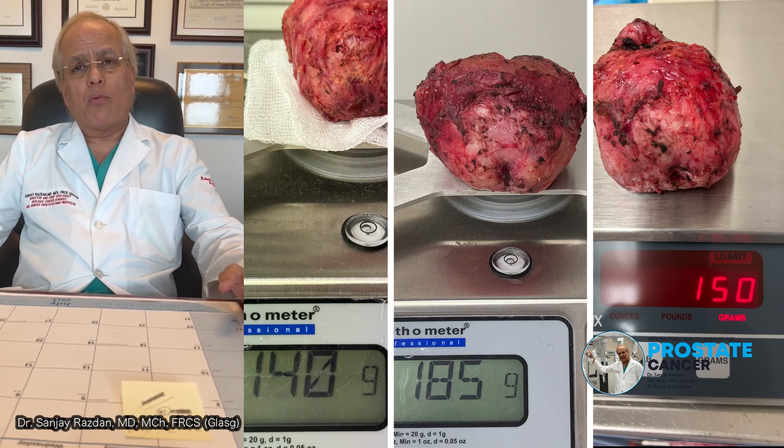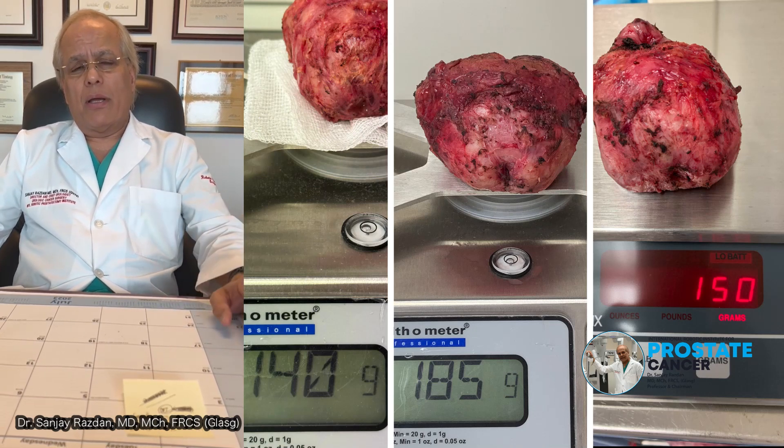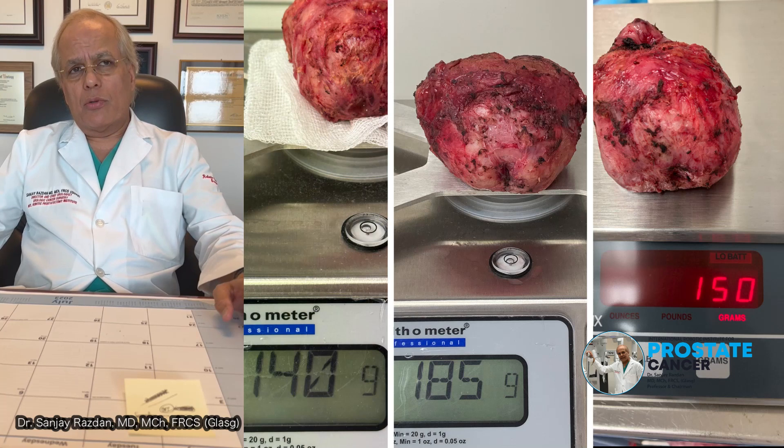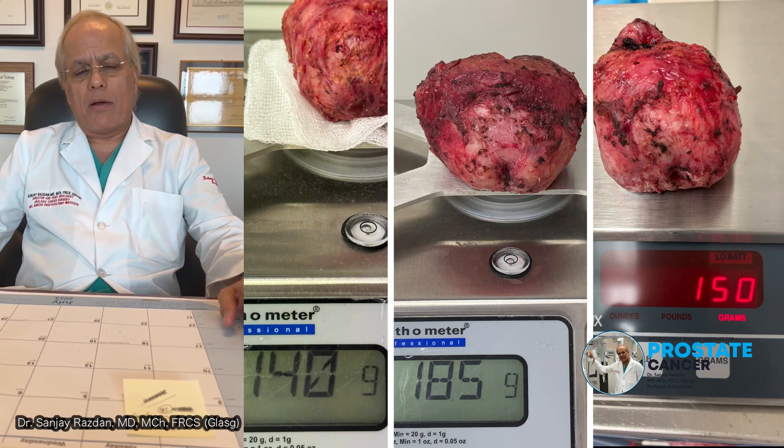His best bet would be a surgical removal of the prostate. That is where an experienced robotic surgeon would be able to remove that prostate and temper down on the collateral damage which would happen in inexperienced hands.